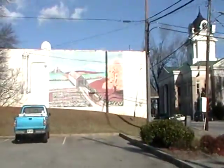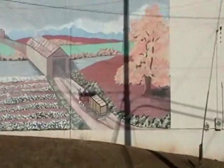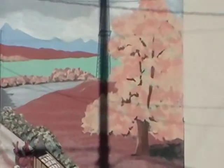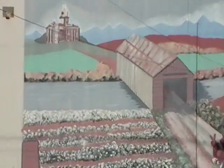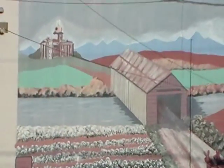We're in Carnesville. Look at that nice mural on the wall. Isn't that pretty? I like murals on the wall. They're very nice. Oh, and look, there's a covered bridge in the mural. And I bet that's this road — I bet there used to be a covered bridge down the hill.